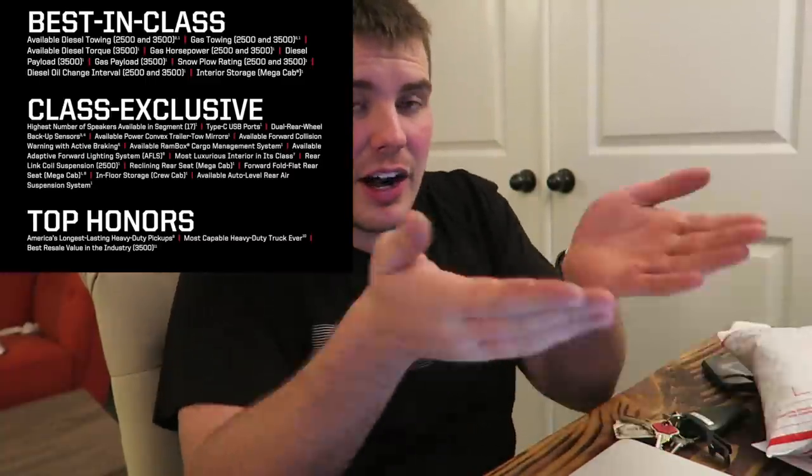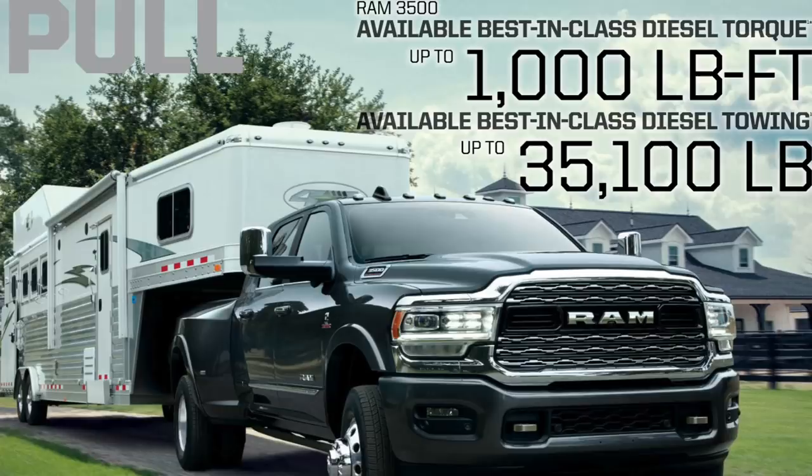They pretty much have best in class everything now. Best in class diesel towing, best in class gas towing, best in class diesel torque, gas horsepower, diesel payload, gas payload, snow plow rating, oil change interval, and interior storage with the Mega Cab.